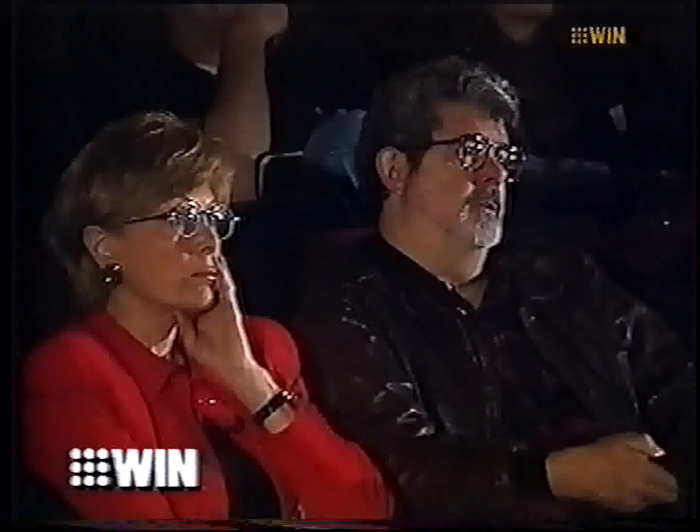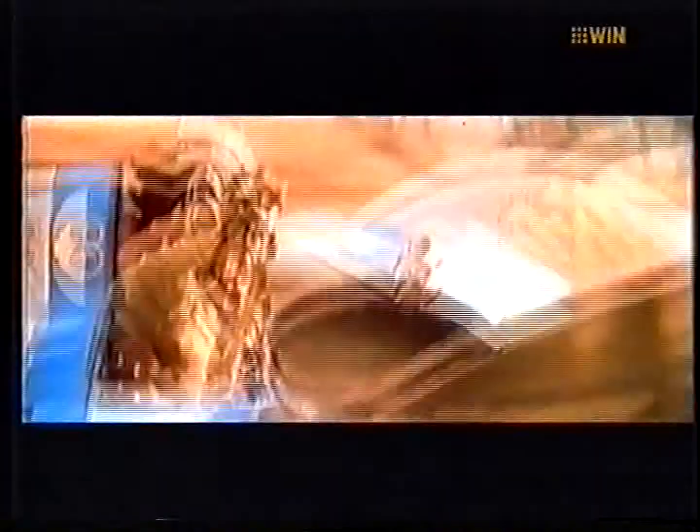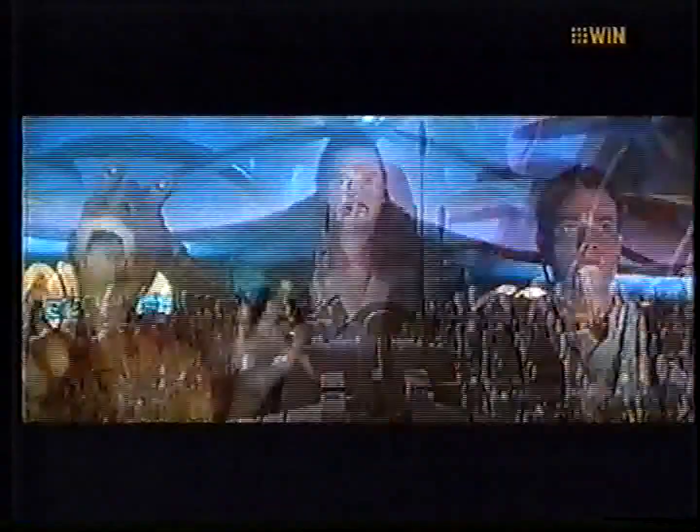In a darkened screening room, George Lucas is using a laser pointer to show the 45 computer animators working on his new Star Wars movie just how he wants a big battle scene to look — moving characters, adjusting firing directions. Everybody here works for Industrial Light and Magic, the special effects company Lucas created two decades ago to make the first Star Wars. Computer technology has advanced so much since then that the digital effects in the new episode are to the original roughly what talkies were to silent pictures.